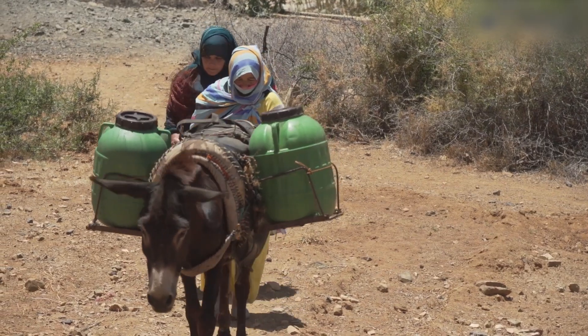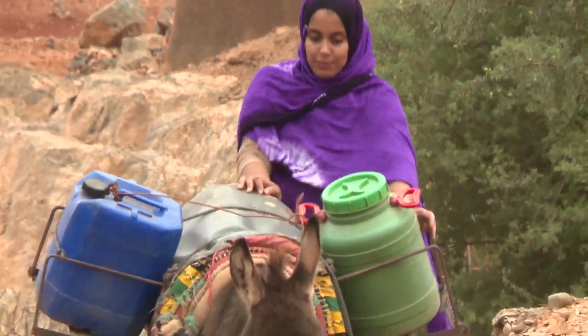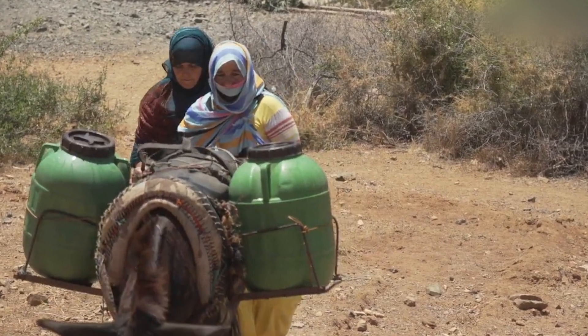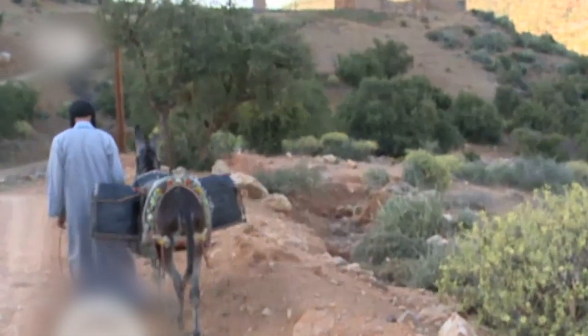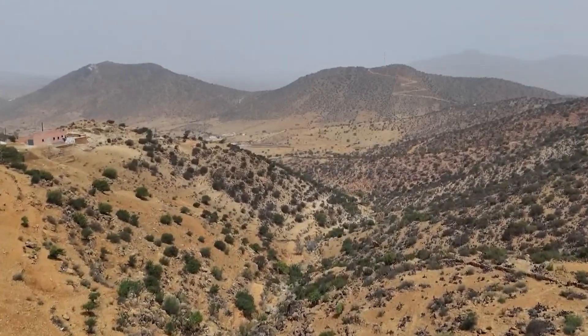Over half the locals live without running water. Every morning, women and children walk several kilometers across rocky terrain to collect only a few jugs from the nearest valley. The journey consumes hours that could otherwise be spent on education, work, or rest. In this region, water scarcity shapes every aspect of survival.